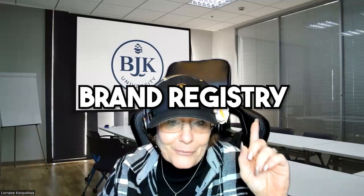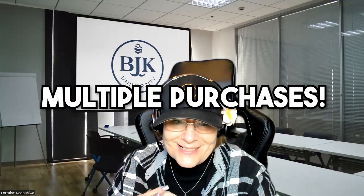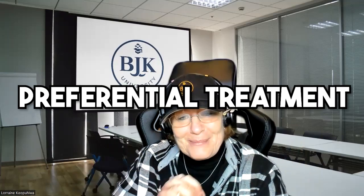So let me do a recap. Brand registry is important to you when you want to excel when you sell. You get great content, you get more photos than just the base person with five or seven photos, you're allowed to have videos, you can have somebody come to your store and do multiple purchases, and you get preferential treatment from Amazon. These five things are great for an Amazon seller.